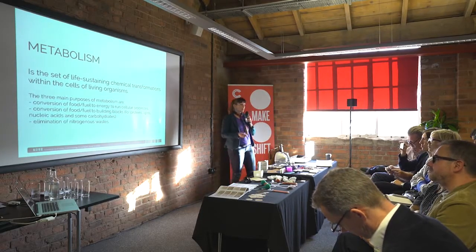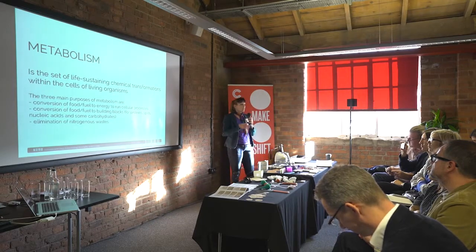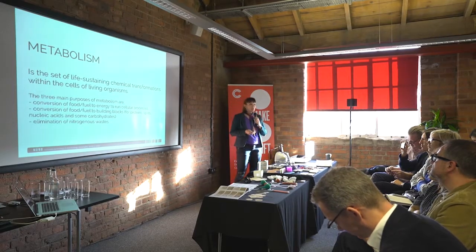I always explain metabolism very easily: as a human being you need food, and with that food you get the energy in order to be able to do exercises, to keep you warm, to have your heart working or your lungs pumping.